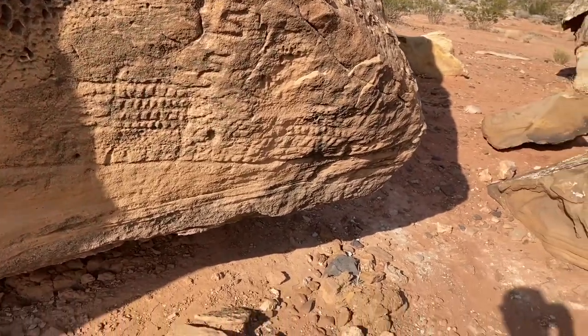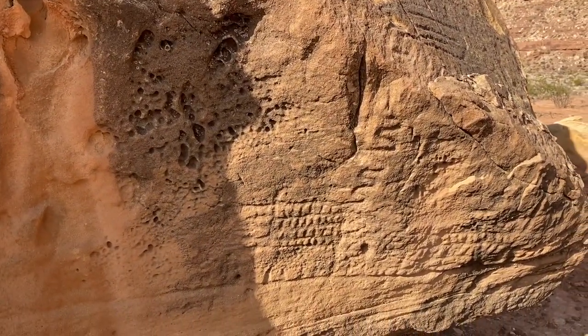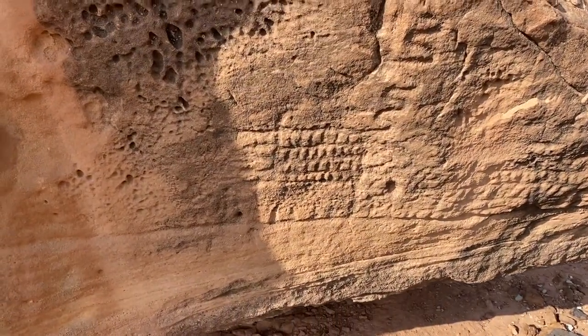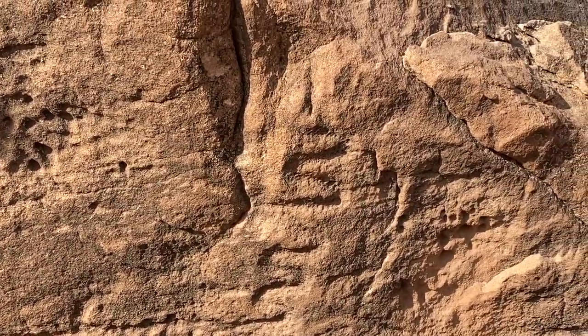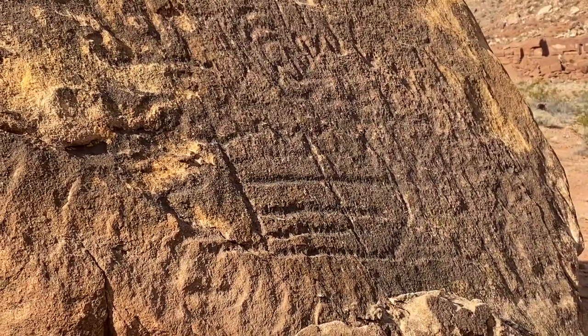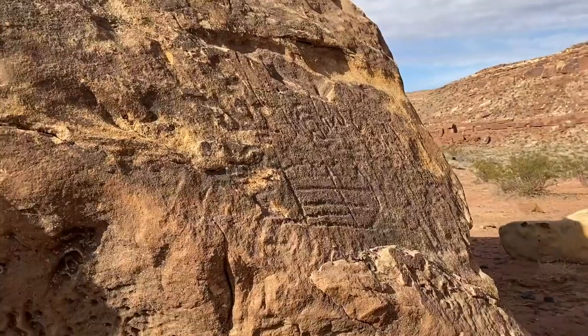On this side we've got a variety of geometric lines, this crosshatch, and this zigzag going up the face. Up here on this level, a little more geometric lines — really kind of a cool rock.